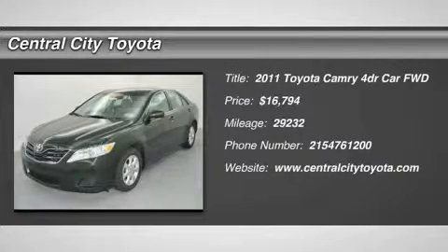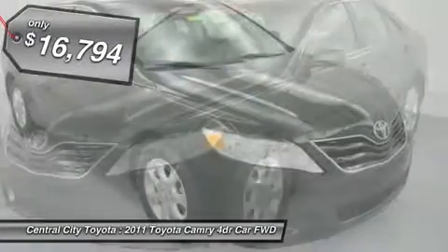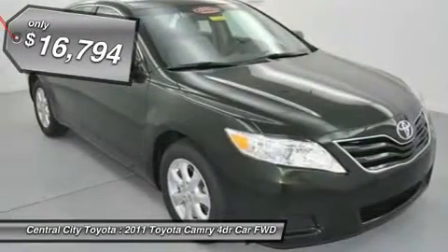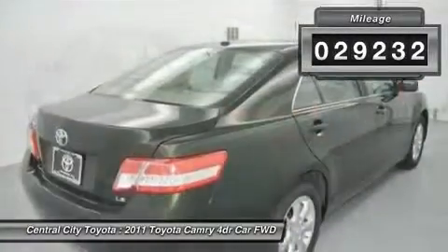The 2011 Toyota Camry. Toyota Camry is an affordable mid-size car, reliable and great comfortable commuter car, and is priced below $20,000. This vehicle has less than 30,000 miles.